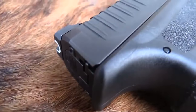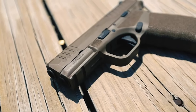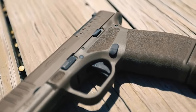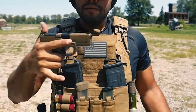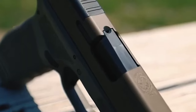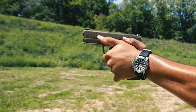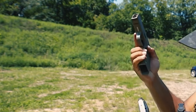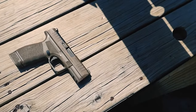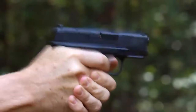Overall, the Springfield Armory Hellcat is a top-tier choice for concealed carry enthusiasts and individuals seeking a reliable, high-capacity pistol for personal defense. Its combination of impressive mag capacity, 9mm chambering, ergonomic design, and robust construction make it a standout option in the compact pistol market. It has earned a reputation for reliability and performance, making it a trusted companion for those serious about personal safety.